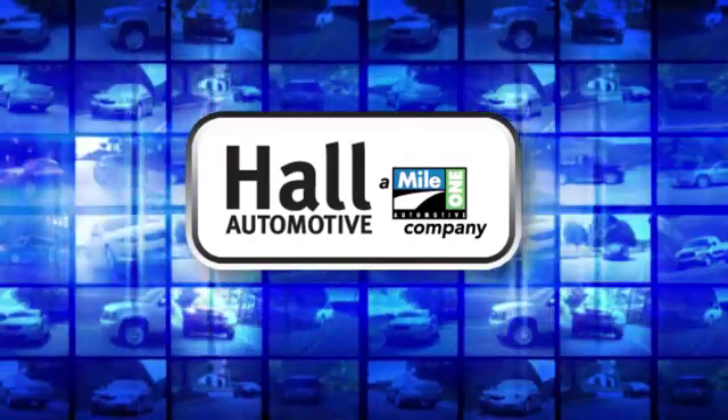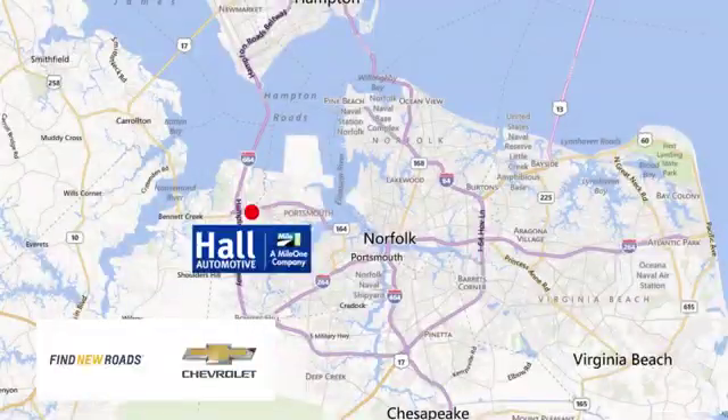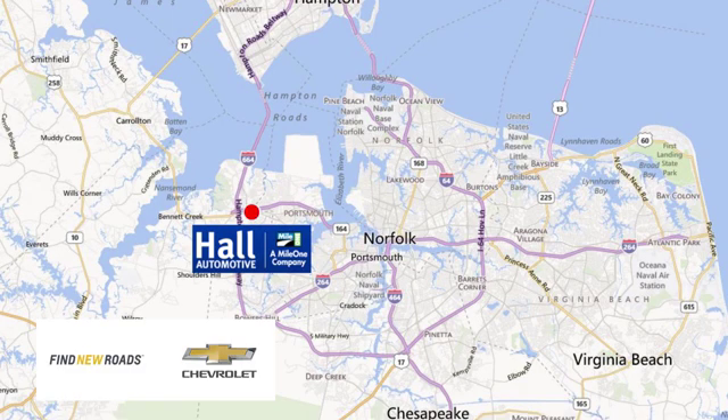Haul Automotive, more cars, great people. Haul Chevrolet Chesapeake, a Mile One company, is minutes off I-264 or I-664. Easy to get to from all of Hampton Roads.